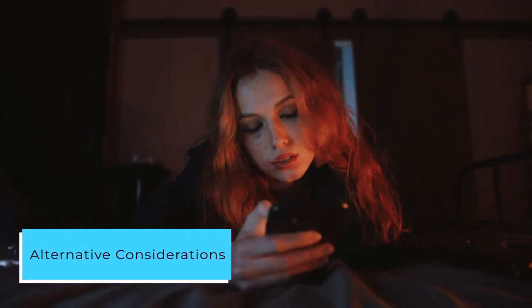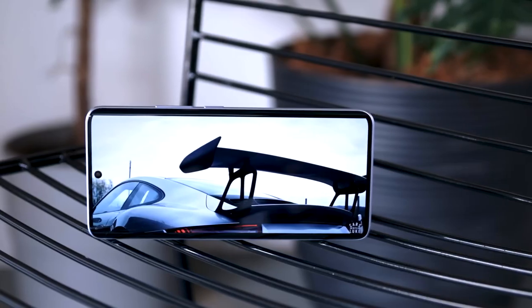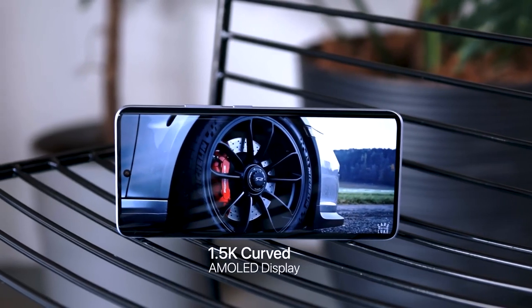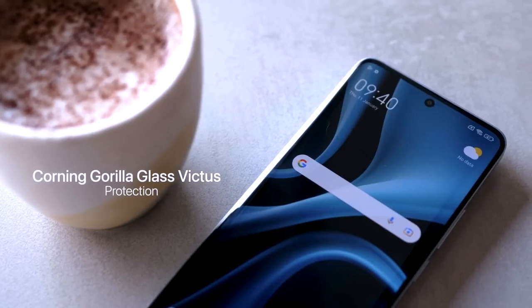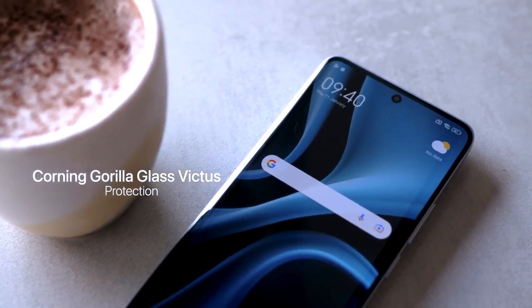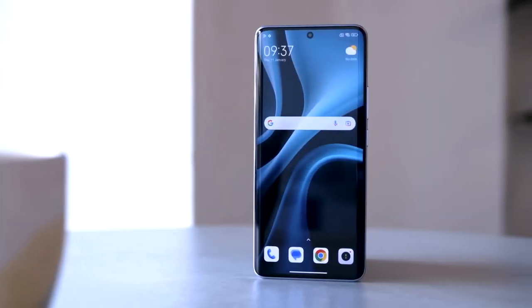While the Redmi Note 13 Pro has its merits, it's worth exploring alternative options. The Redmi Note 12T Pro and Redmi K60e are suggested as potentially better choices, especially for those who prioritize casual gaming and reliable camera performance, including steady 4K video recording.